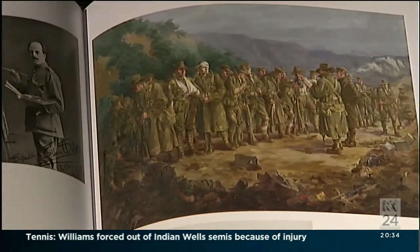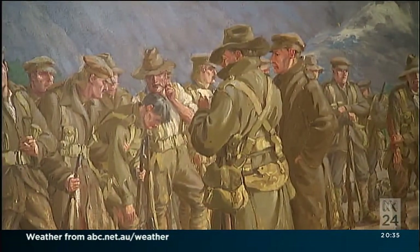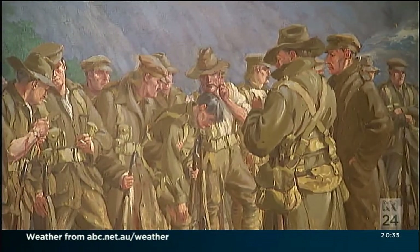This piece is called Roll Call. Silas wrote in his diary about it: Dawn, the roll call. How heartbreaking it is.